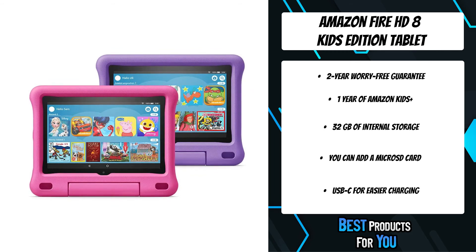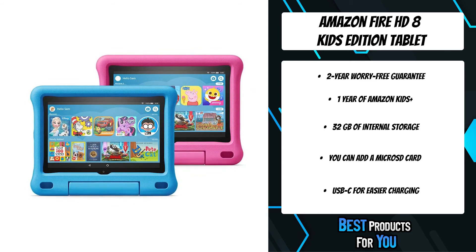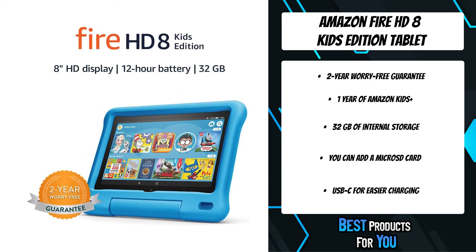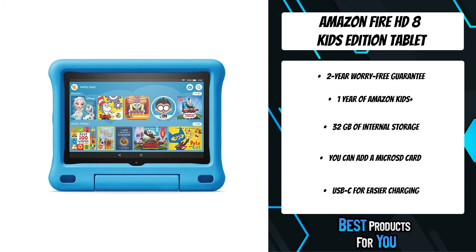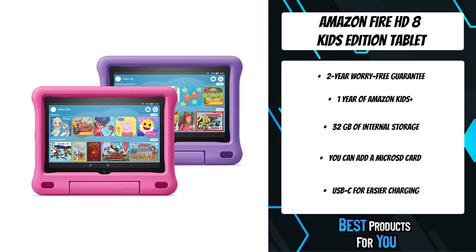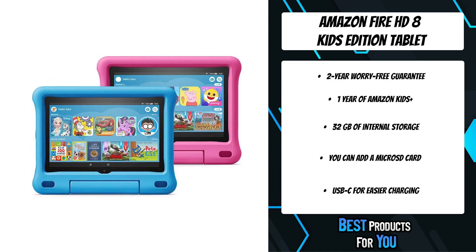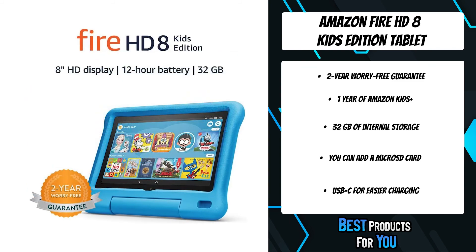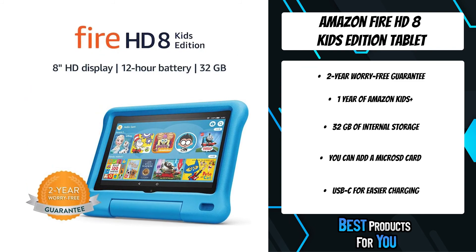All Amazon Kids Plus content is hand-curated and age-appropriate. Parents can add content to kids' profiles to give them access to more apps like Netflix, Minecraft, or Zoom. Limit screen time, set educational goals and curfews, and manage content for up to four child profiles with easy-to-use parental controls. In Amazon Kids, kids do not have access to social media or Alexa. In-app purchases require parent approval. Parents can exit Amazon Kids using a passcode.